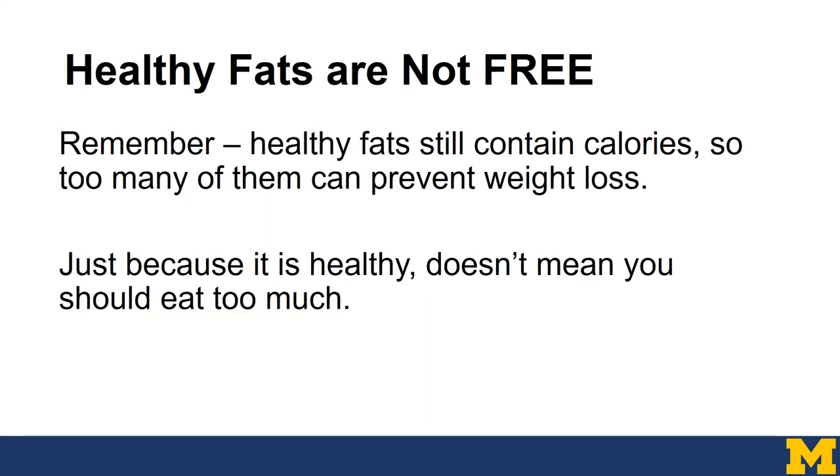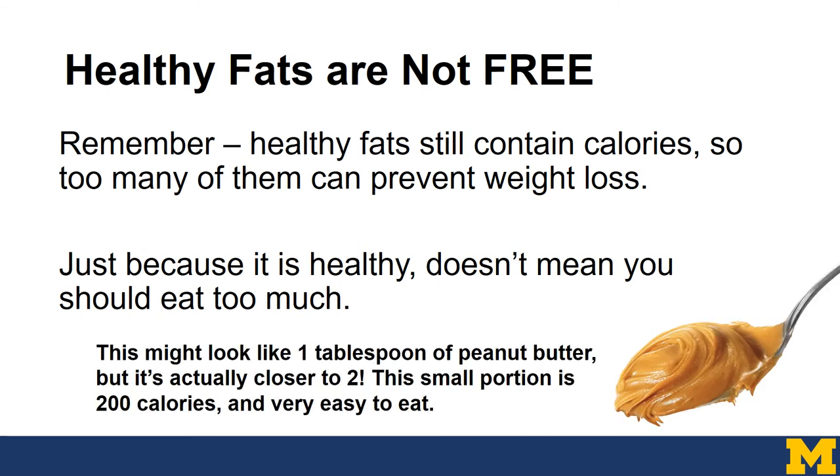It's really important to know that healthy fats are not free — they still contain calories, so too many healthy fats can prevent weight loss. Just because it's healthy doesn't mean you should eat too much of it. For example, this might look like one tablespoon of peanut butter, but it's actually closer to two. This small portion is roughly 200 calories and it's very easy to eat. So, is it healthy? Yes. But is it high in calories? Yes.